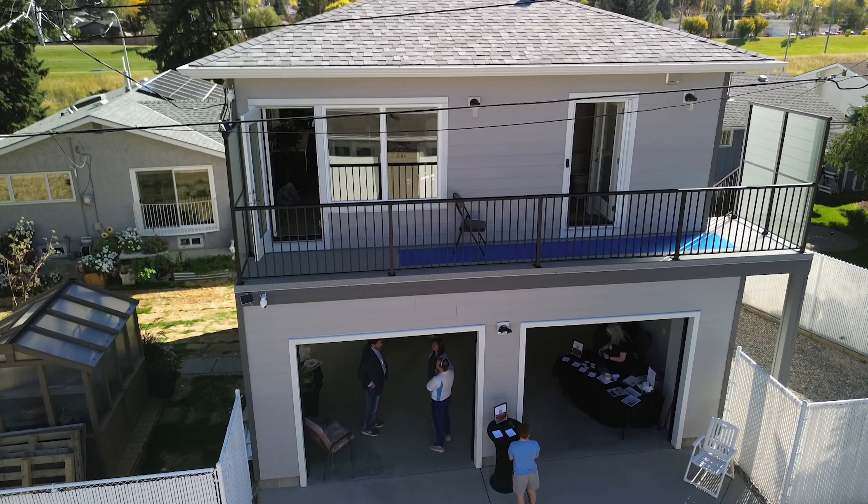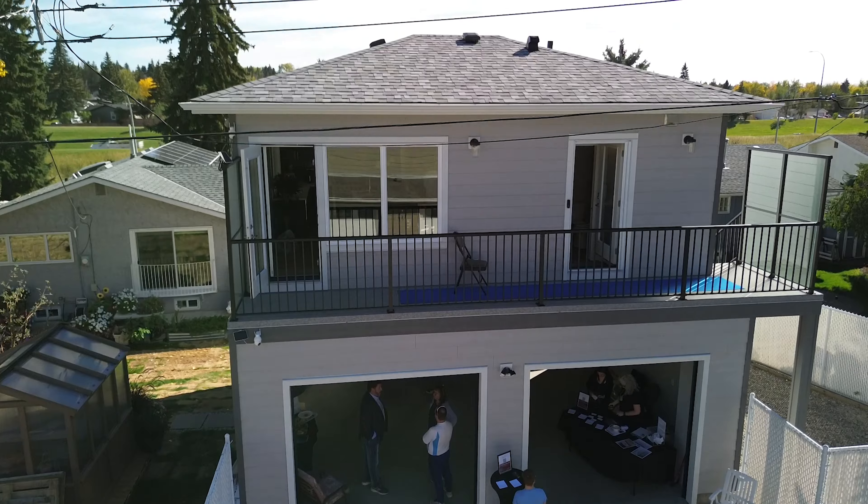Here we are once again in Lake Bonavista. Some of you may have seen the pre-board tour that we filmed here in this great laneway slash carriage home, but we want to show you the completion tour. This is really exciting. Everybody's kind of waited with bated breath, as they say, for the final look.